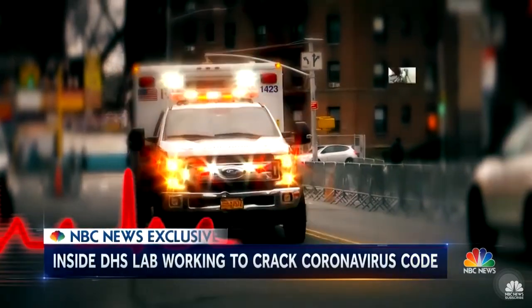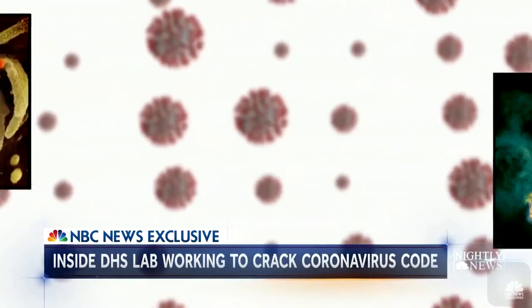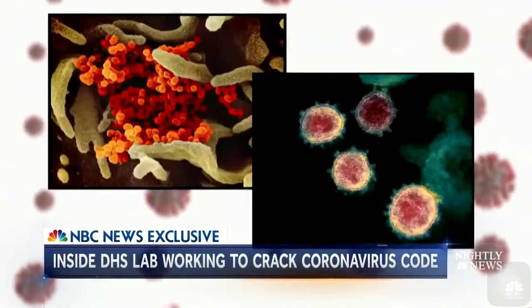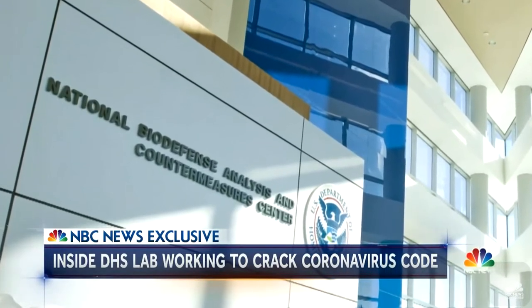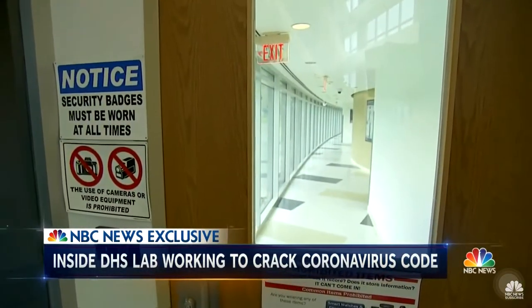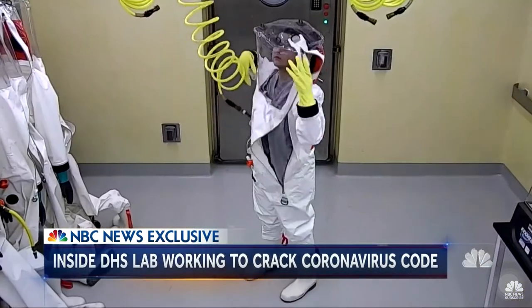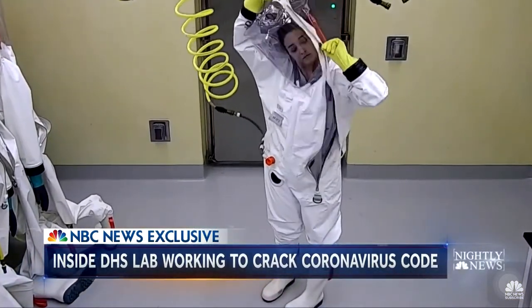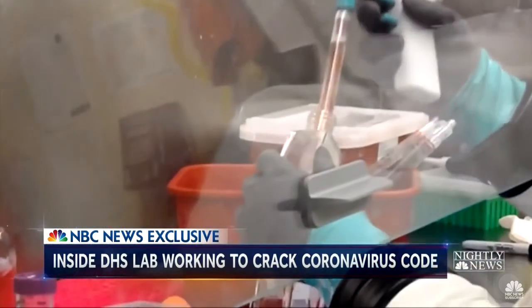It's one of the deadliest pathogens the world has faced in the last 100 years. Trying to crack the coronavirus code is now the top priority at Fort Detrick, Maryland in the Homeland Security Biodefense Center. Behind these doors, one of the most secure labs in the country, researchers in full biohazard suits are now working to understand how the coronavirus spreads and infects so easily.